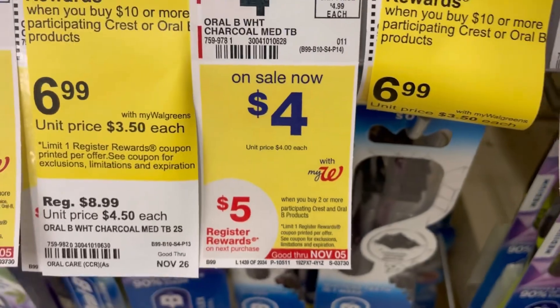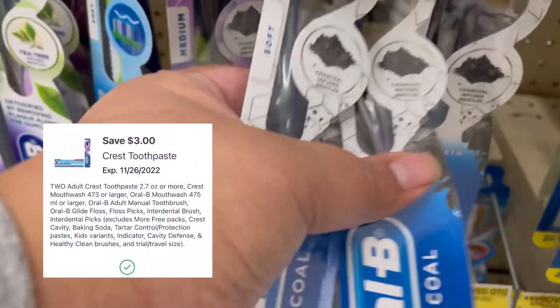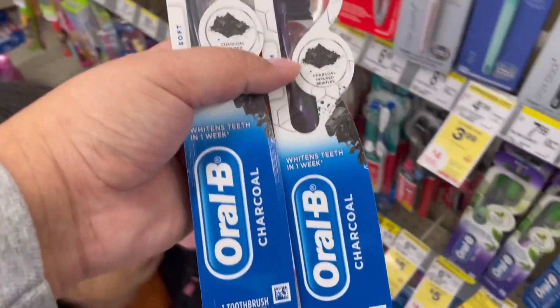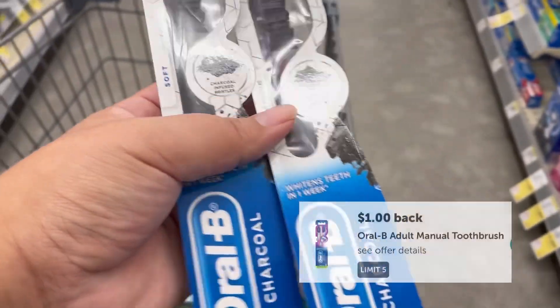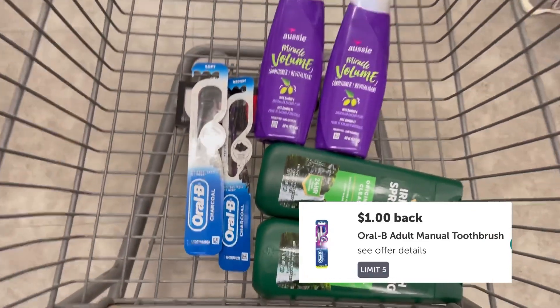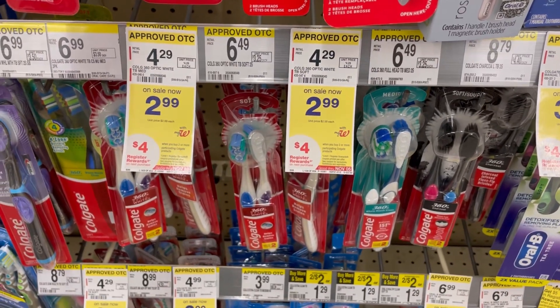Next I'm grabbing two Oral-B toothbrushes on sale for $4 each. When you buy two, you get a $5 register reward, and we got a new $3 off two digital coupon. After the coupon I'm left to pay $5, and I'm getting back that $5 reward making them free. There's also an Ibotta rebate giving back $1 for each, making these free and a $2 money maker.